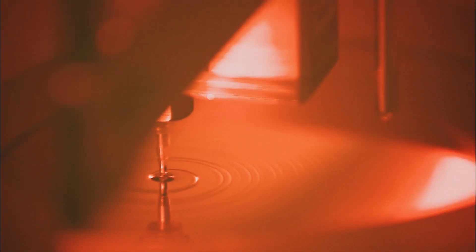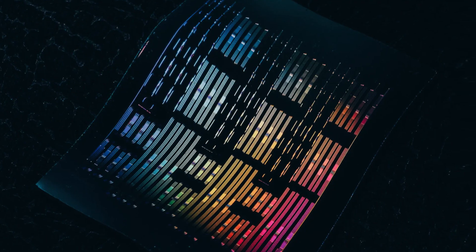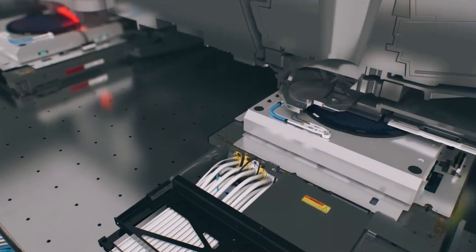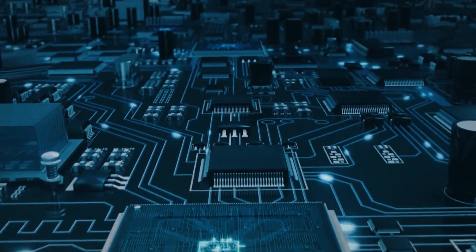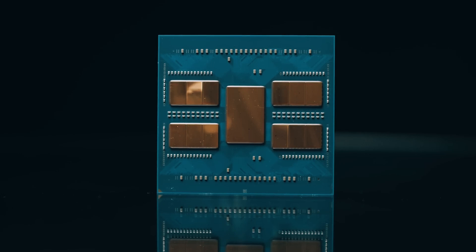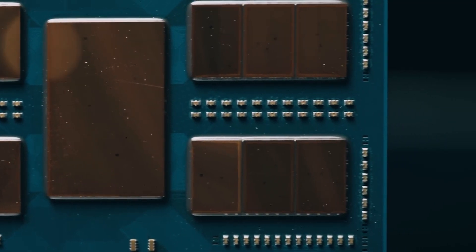Researchers at Harvard have built a laser on a lithium niobate chip using nanofabrication techniques. This laser is said to be a key player in lithium niobate photonic circuits, opening up a whole new world of possibilities for this technology.